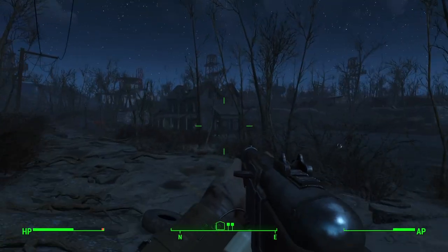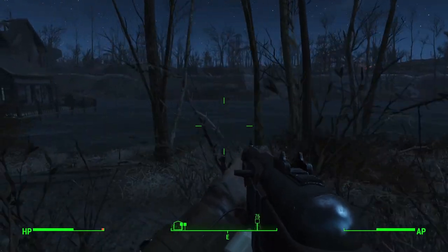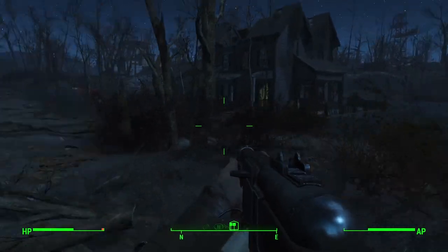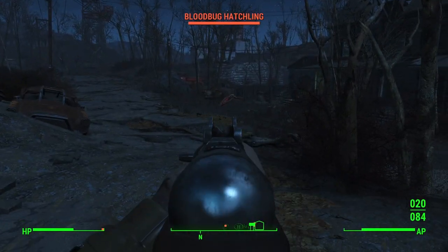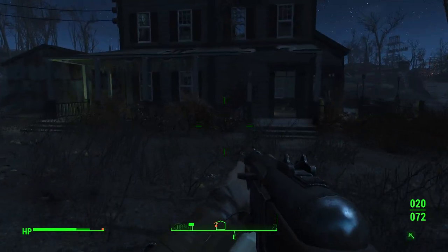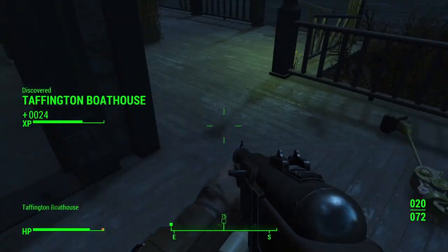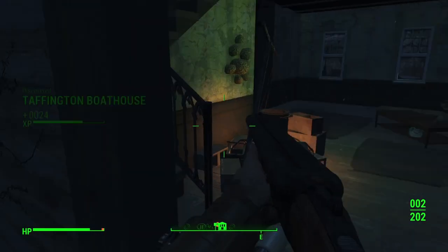Just northeast of West Everett Estates sits a house titled the Taffington Boathouse. The area is riddled with radiated flying bugs — white pests. Once you clear them out, venture inside where you can find a cooking station right near the entrance with glowing fungus for your taking.